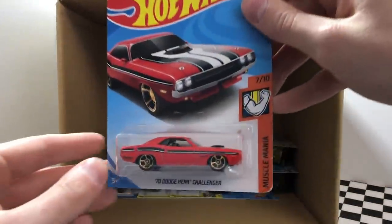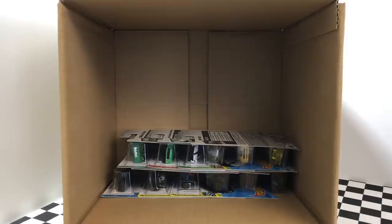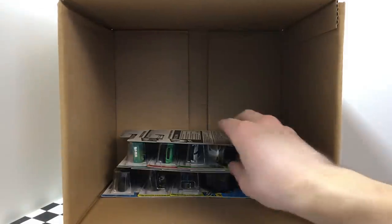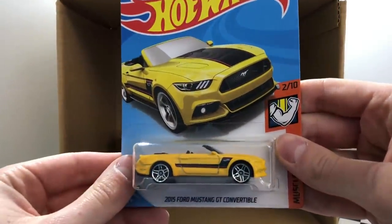One of the best cars from the last case also appears in this case — it's the Porsche 918 Spider. It looks like the J case also features another one of the Fun Park Bazooka. On the end here we have another one of the 1970 Dodge Hemi Challenger. Down to our last 12 cars, we've got another one of the X Racer Drift Rod.